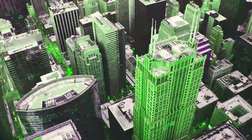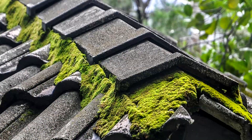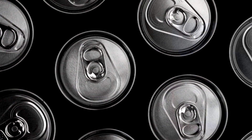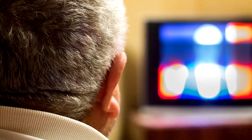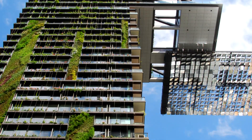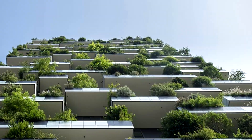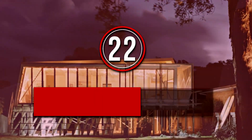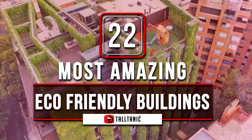There are so many amazing reasons why it's important to go green — we could do several videos just listing them. To put going green into perspective, if we recycle one aluminum can, we would save enough energy to power a television for three hours. Now imagine if entire buildings were built with recycled materials, designed to reduce, reuse, and recycle wherever possible. Today, we look at the most amazing eco-friendly buildings.